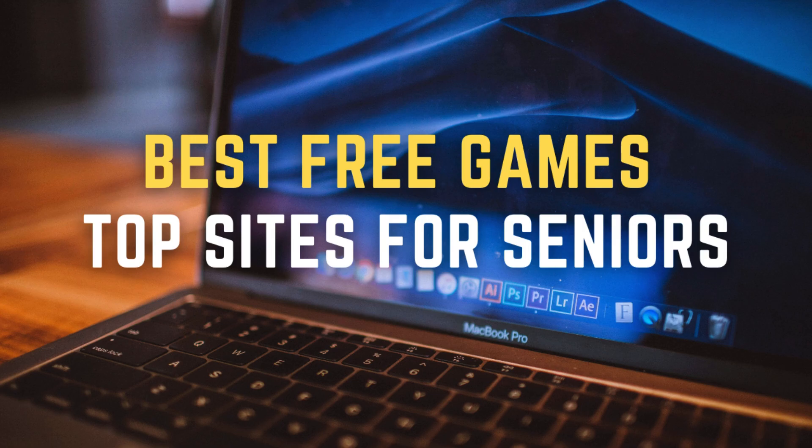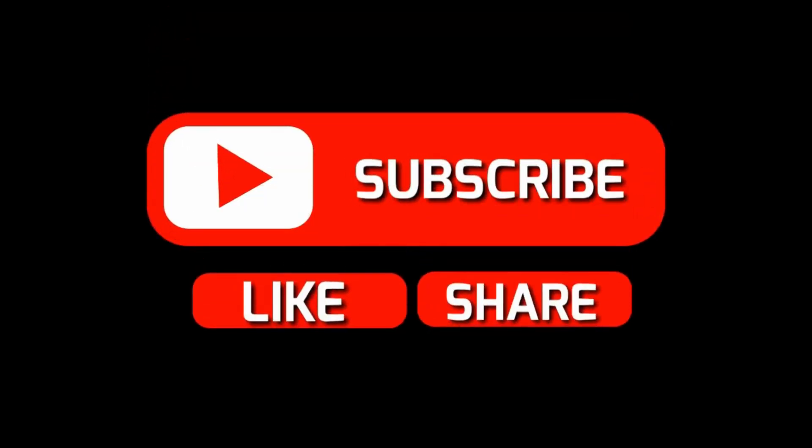If you found this video helpful, don't forget to like, subscribe, and hit the notification bell for more tech tips and recommendations. Thanks for watching and see you next time.